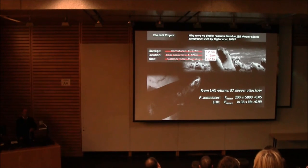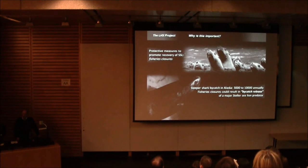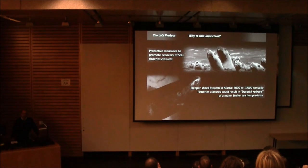In monitoring 36 animals throughout their entire lives, as just published, we have essentially a 99% probability of detecting at least one such event. Why is this important? It completes the circle regarding management approaches: reducing ground fish fisheries may have exactly the opposite of the intended effect. Since anywhere from 3,000 to 10,000 sleeper sharks are bycaught in the Alaskan groundfish fishery per year, reducing that might result in what you could call bycatch release of a potentially major predator of Steller sea lions.